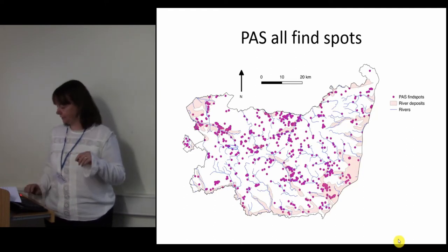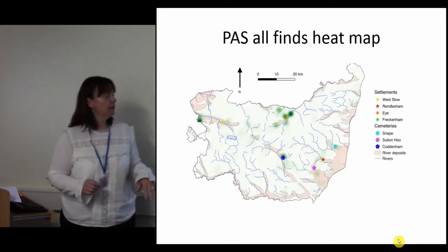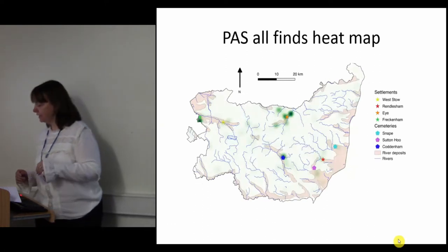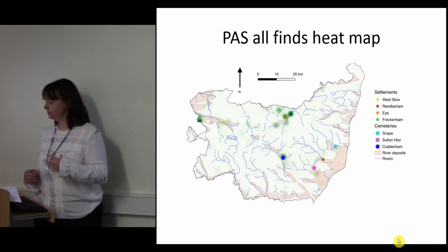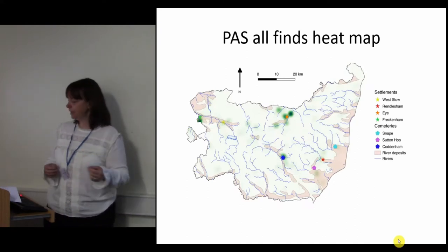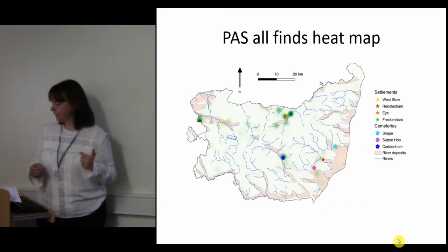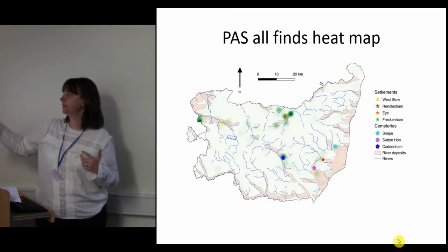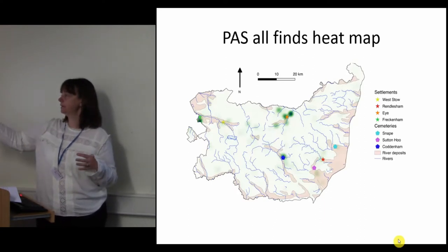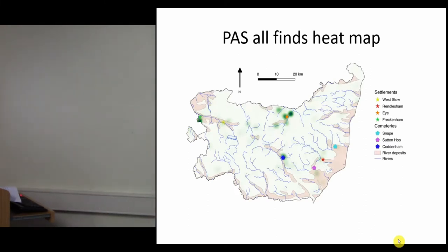The 1,828 objects are shown here as individual points. There are several clusters which are more clearly visible through heat mapping. What we've got is the majority of finds associated with rivers and riverine deposits, which is to be expected because those are the areas that would be more attractive as settlements. This is also supported by the associations with the heat areas, with settlement points and cemetery sites.